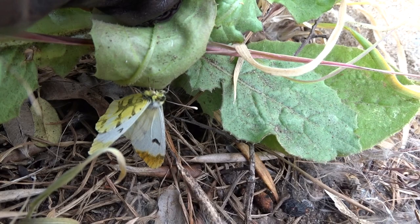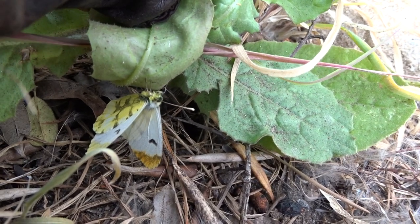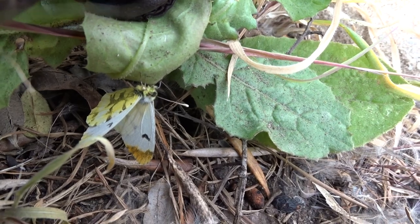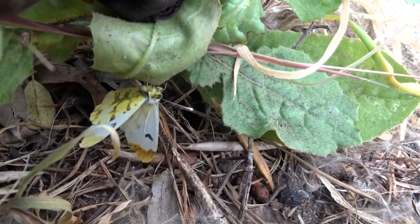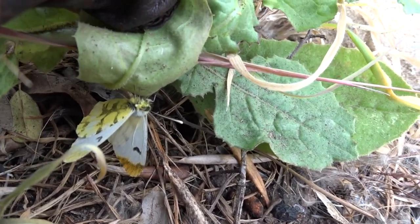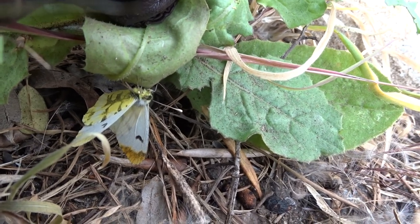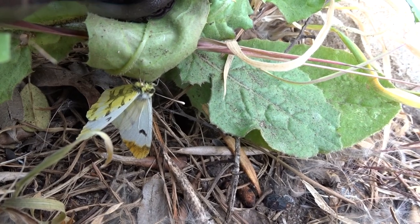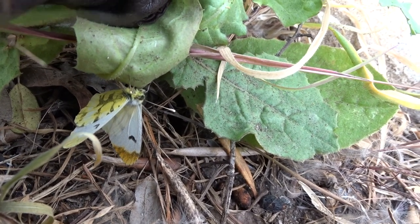It's still the 22nd of April 2023. If you like this kind of video, do feel free to subscribe, like, and view as many as you like — you're most welcome. It's great to share this with you. That's the female Provençal, also known as the Moroccan Orange Tip.